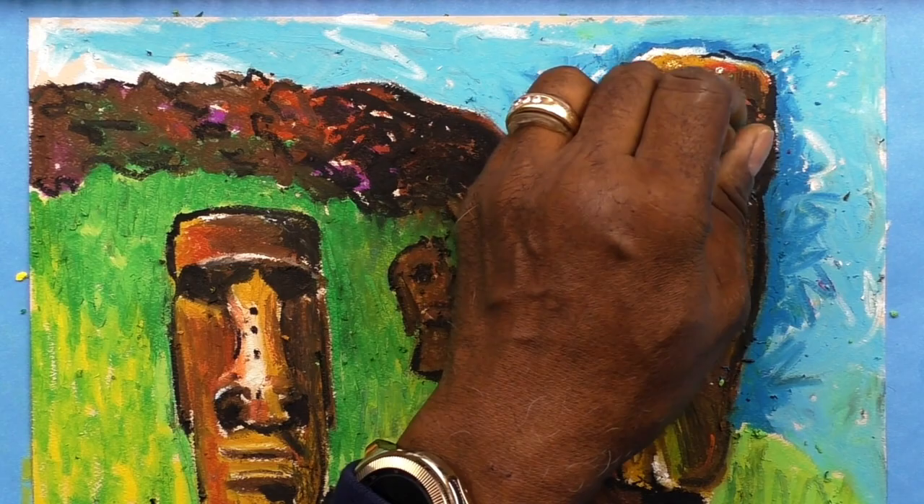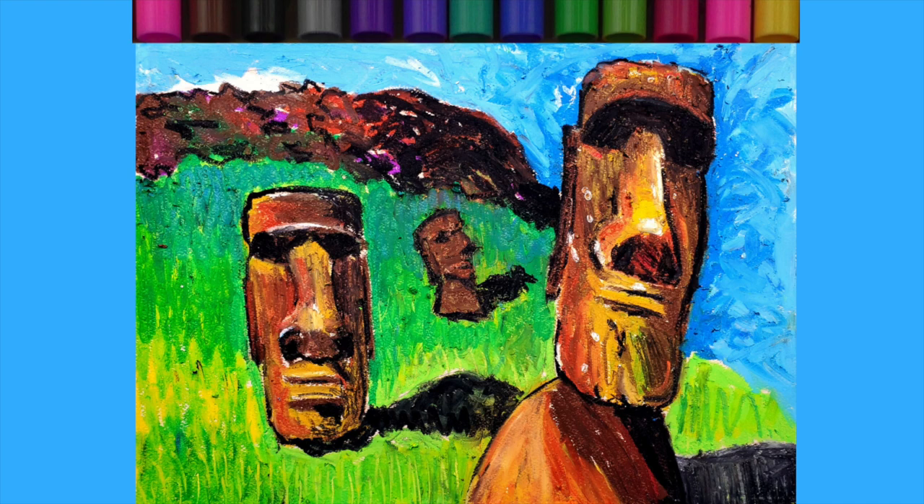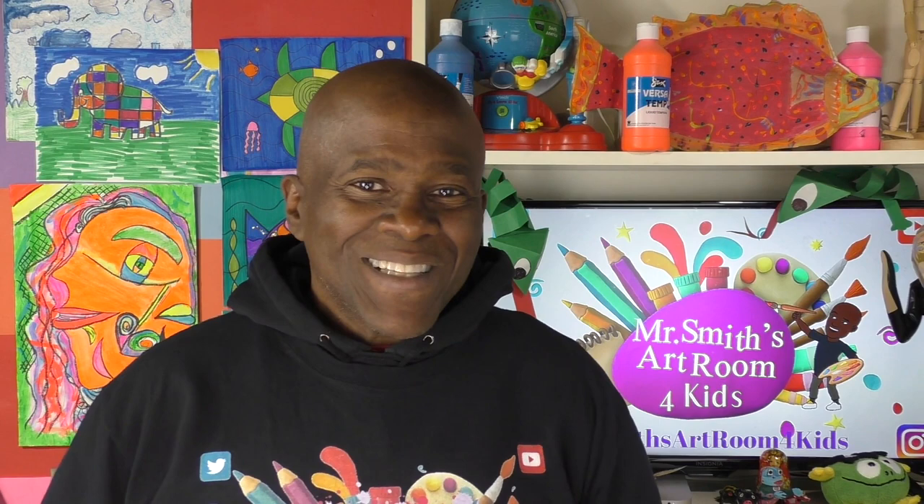I'm almost done — getting ready to put my last few marks in, a few little highlights, and I'm done. Boys and girls, what do you think? Did I do a good job? I really enjoyed this, and I hope you'll try drawing these Moai statues — it was a lot of fun. Hey boys and girls, thank you so much for coming back to see Mr. Smith in the art room today. I hope you had a great time learning how to draw the statues from Easter Island. I had a wonderful time doing it — I don't work with oil pastel a lot but I had a lot of fun. Remember to like my video, subscribe, hit that bell, and share this with somebody — tell somebody about Mr. Smith's Art Room for Kids. Thank you for coming, and I'll see you next time. So long, bye bye!